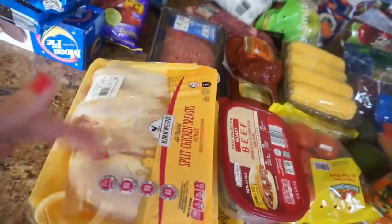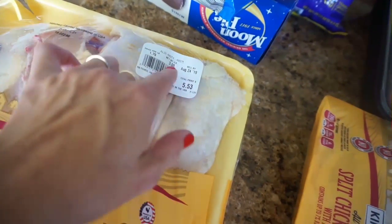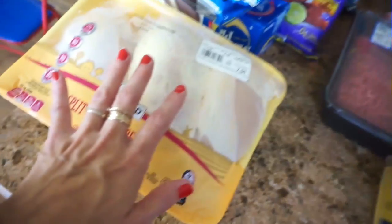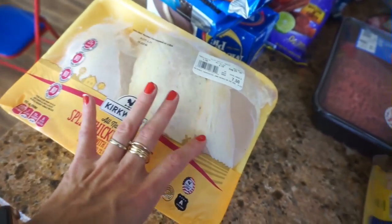And then I have our meats for the week. I have two packs of split chicken breasts. This was $5.53 for three pounds, so not too bad. I got two of these — this one was a little more, it was seven dollars. I thought we would do some oven-baked chicken with rice or something like that this week.